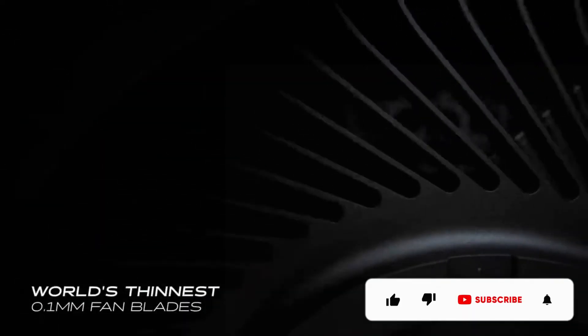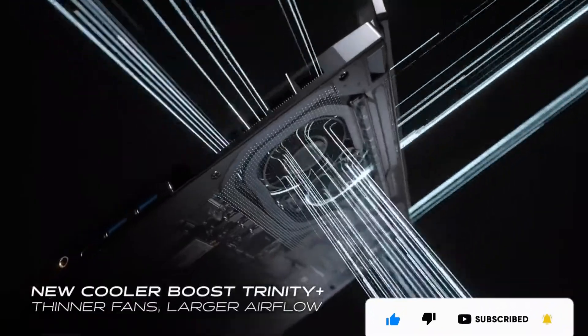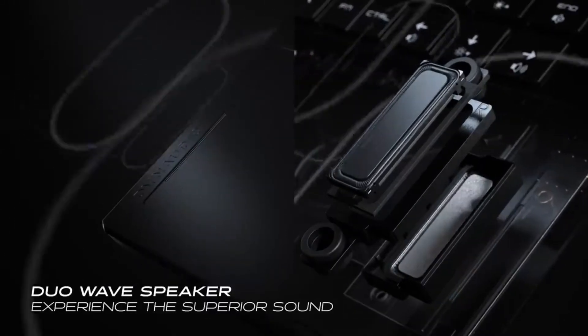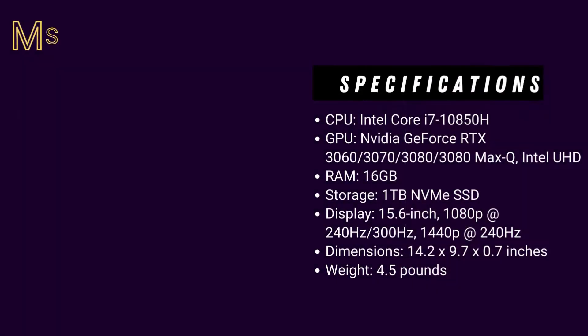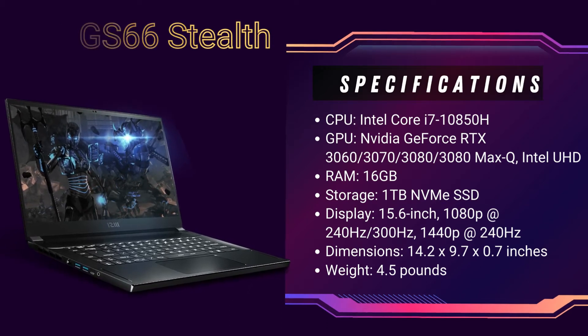Going as high as the RTX 3080 Max-Q. In our synthetic testing, the GS66 Stealth blew us away with its lightning-fast transfer speeds and brilliant multitasking potential. When it came to gaming performance, MSI's powerhouse impressed us with solid frame rates across a number of demanding titles. While the games we tested ran well, the 15.6-inch high-res display made things ultra smooth, thanks to its super-fast 240Hz refresh rate.